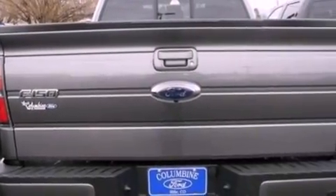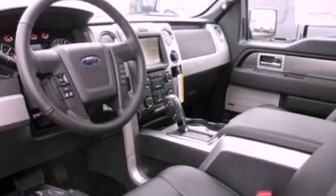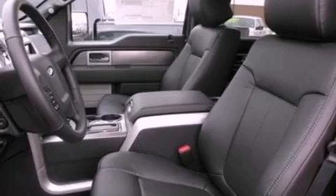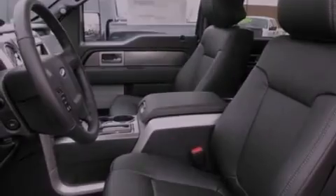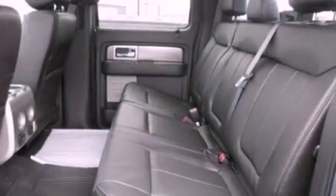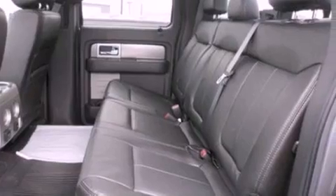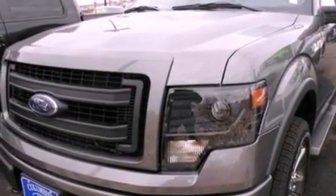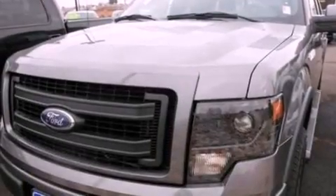The following features are also included: traction control and stability control systems, a multi-function display, cruise control, a leather-wrapped steering wheel, automatic locking wheel hubs, a passenger side vanity mirror, an engine immobilizer theft deterrent system, dusk-sensing headlights, air conditioning with automatic climate control, and an auxiliary power outlet.